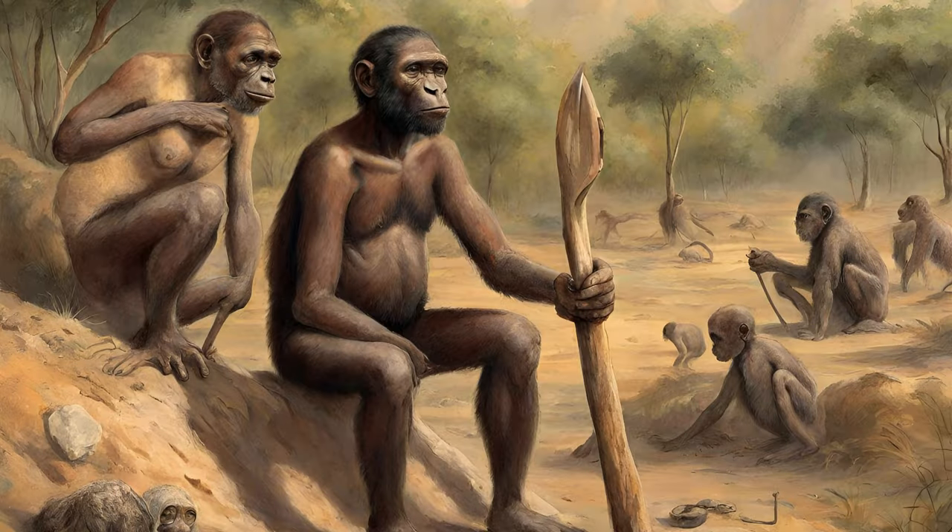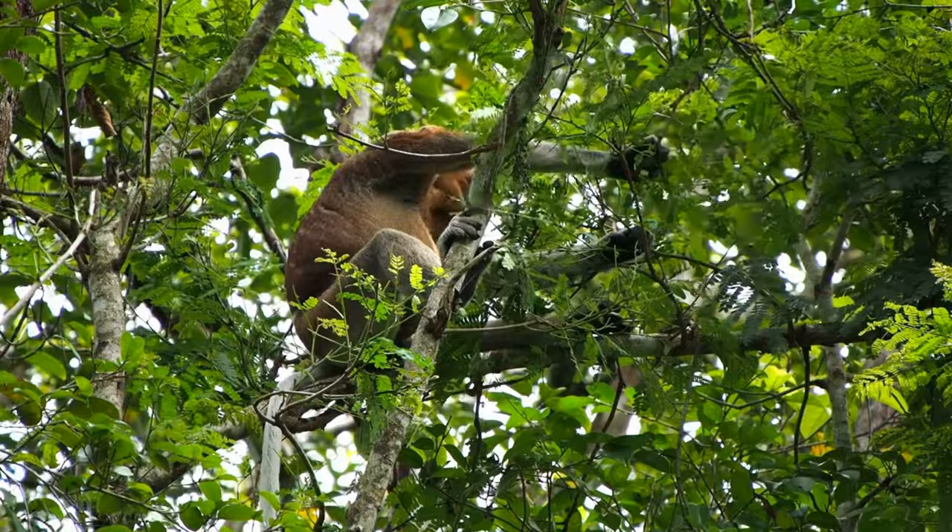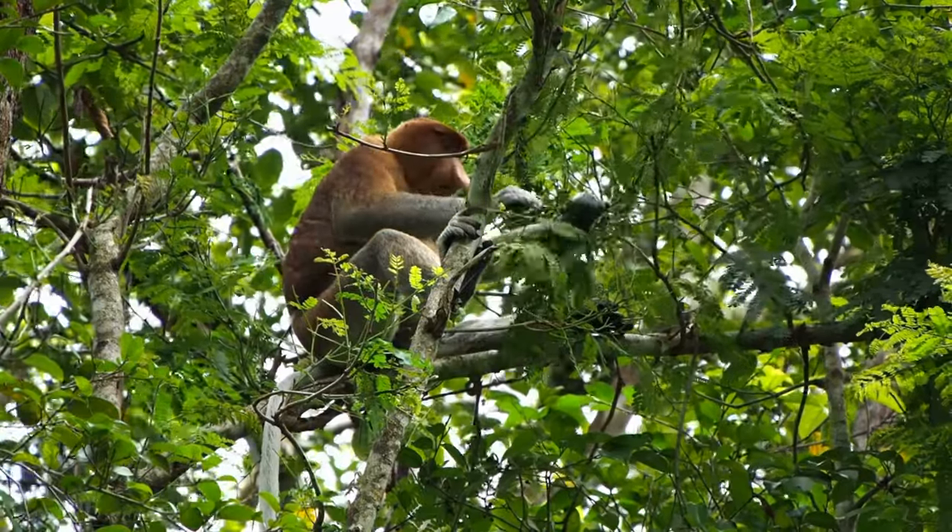If you encountered habilis two million years ago, you might not have easily distinguished it from Australopithecus. Both were similar in height and weight, around 1.3 meters tall and 40 kilograms. However, habilis had a less archaic appearance, with a higher and rounder head, less protruding face, and smaller jaw. Despite these differences, microscopic studies showed both species primarily consumed fruits.